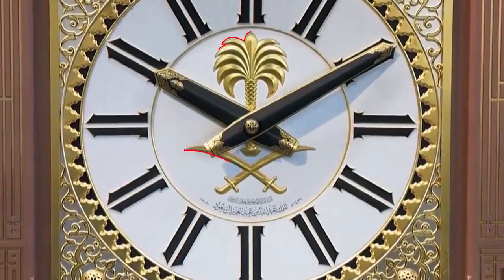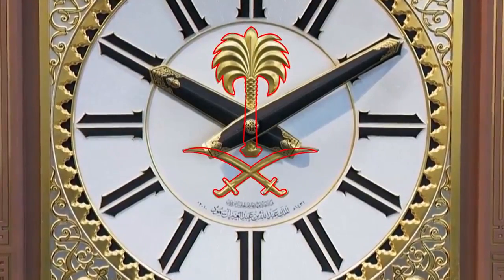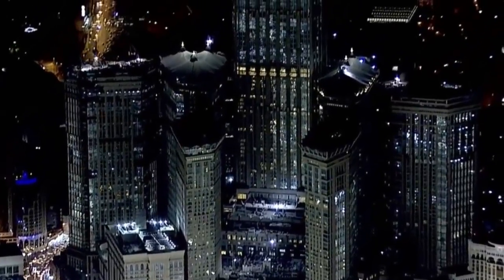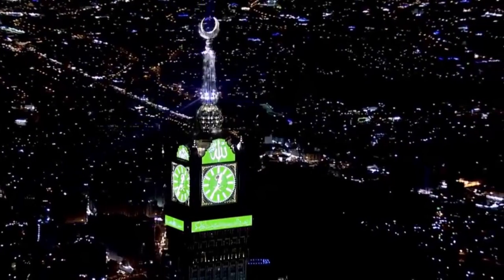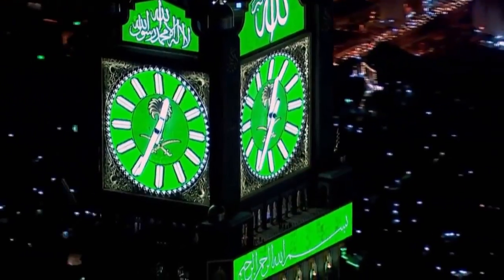The Saudi coat of arms is displayed at the center of each clock face behind the dials. Just above the clock is a huge Arabic script reading 'God is the Greatest' on the north and south faces, and on the west and east, the Qur'an.